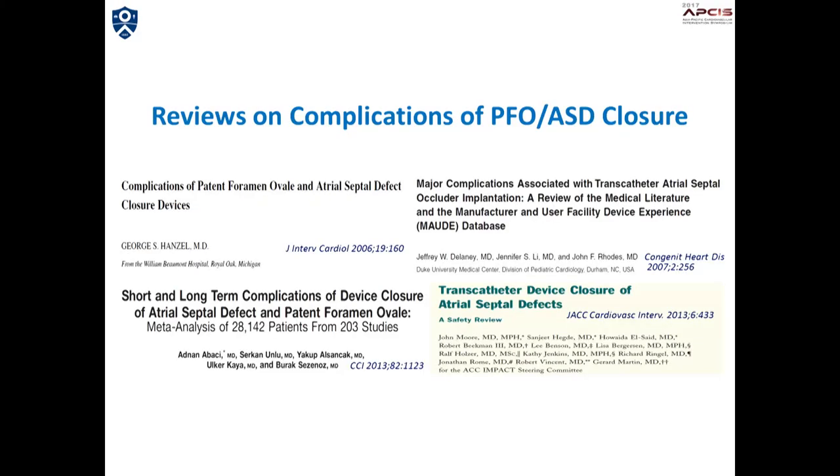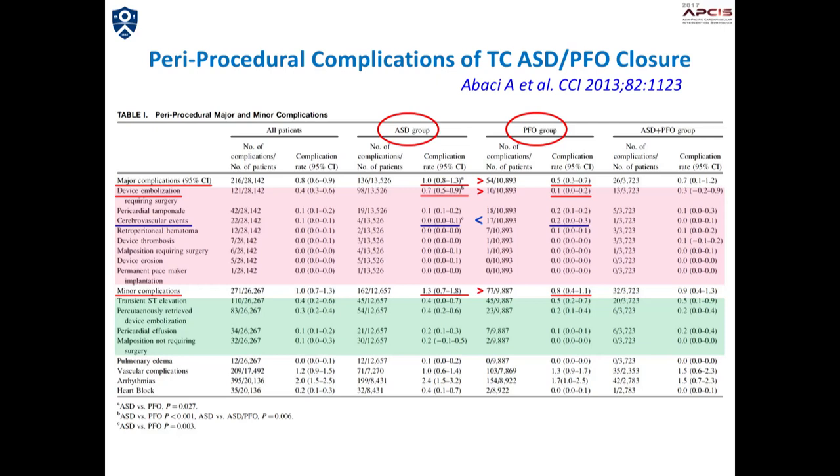There have been efforts to clarify the details of complications associated with ASD and PFO closure. This slide shows periprocedural complications from a meta-analysis involving a large population of over 28,000 patients. Device embolization comprises nearly 70% of the major complications of ASD closure. However, the risk of device embolization in PFO closure was one-seventh that in ASD patients. Both major and minor complications appear to be more frequent in ASD patients than in PFO patients, except for cerebrovascular events.